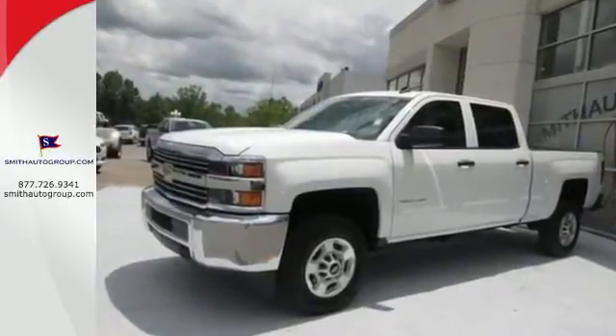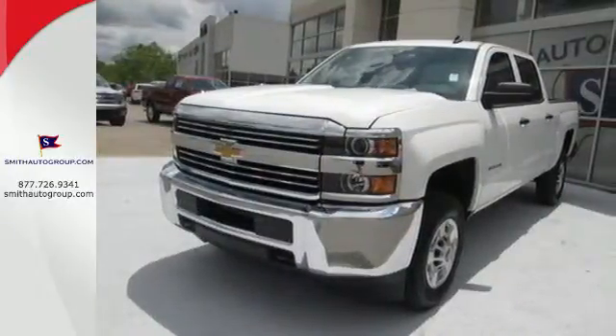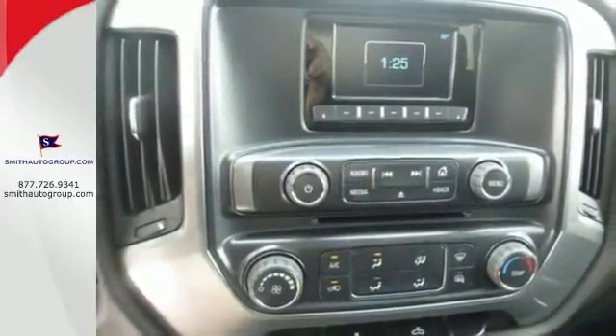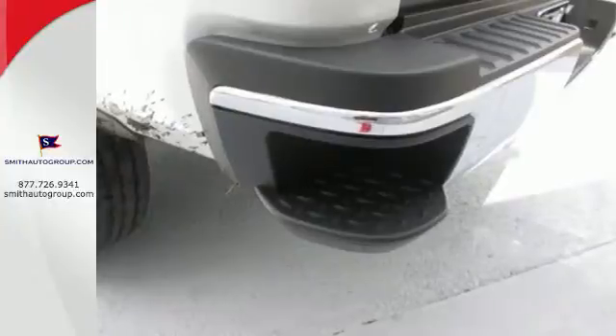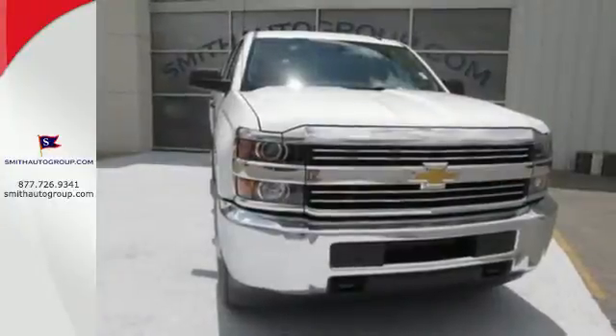The triple door seals and aerodynamic exterior provide a quiet ride. It features a V8 engine, Allison 6-speed automatic transmission, hill start assist, a tire pressure monitor, multiple airbags, and stability and traction control. This commanding Chevrolet is ahead of its class.